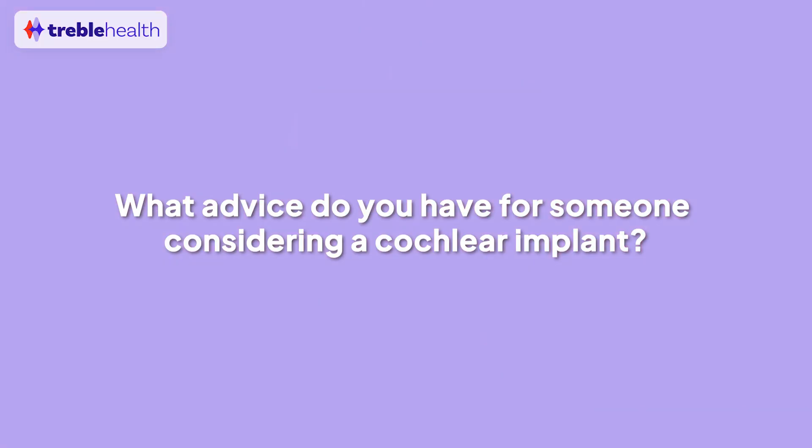What advice would you have for someone considering a cochlear implant primarily for tinnitus? You still have to be a candidate in terms of speech recognition. If somebody has normal hearing and really bad tinnitus, we wouldn't want to do a cochlear implant — it's designed for speech recognition improvement, so I wouldn't base the decision solely on tinnitus. That said, if somebody is only understanding 30% of speech and has significant tinnitus handicap, we would definitely expect a cochlear implant to help. Most people will see their tinnitus bother them less after getting one.